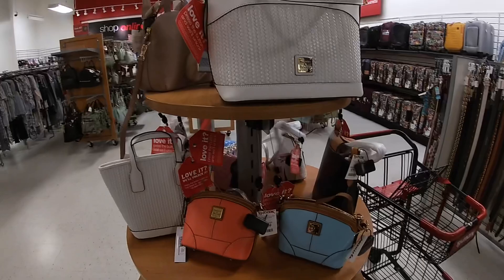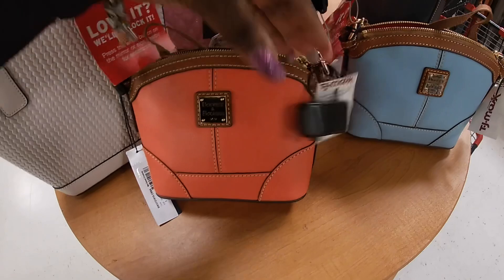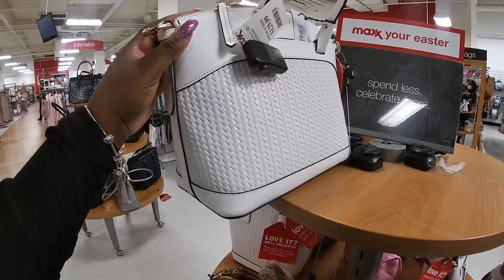Hey everybody, welcome back to Shiny Shop and Saga. I'm in TJ Maxx and I passed by everything so I can start off back here by the bags. We're gonna work our way through and show you guys a little bit of everything. My mother is a Dooney & Burke fan and these are $60. They also have it in a cute orange and a pretty teal blue. This Dooney & Burke is $129.